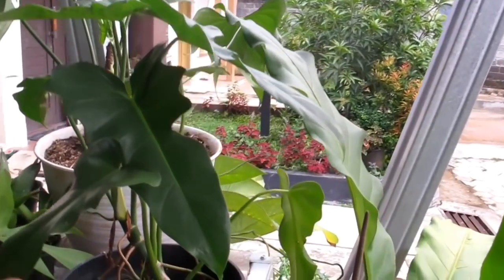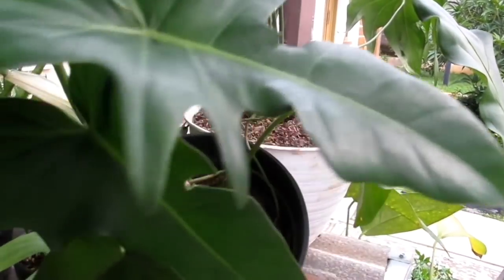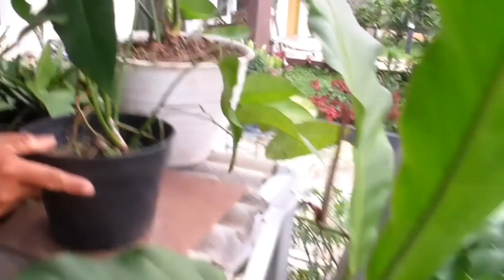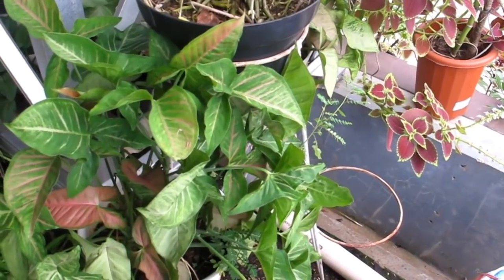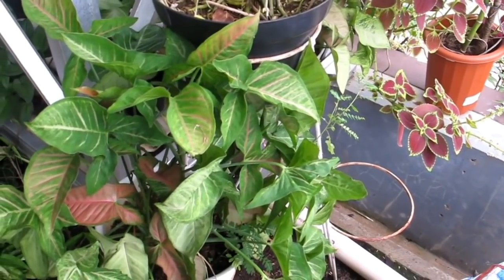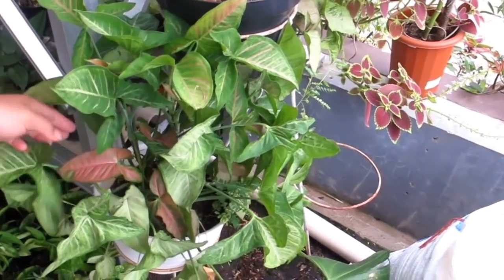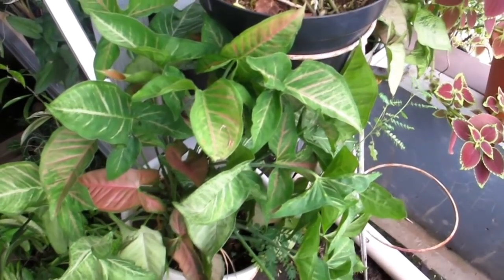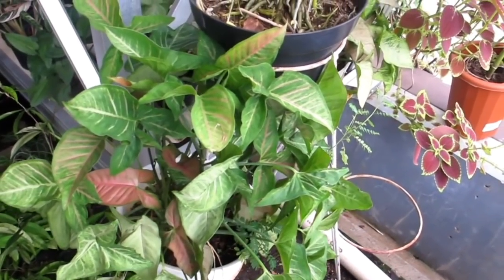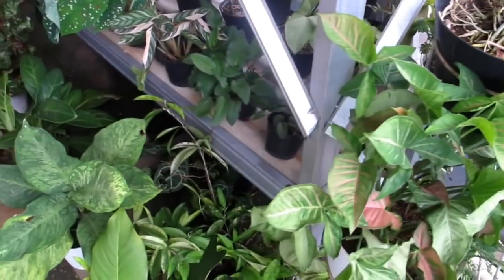Kalau Dragon ini Rp70.000 saja — siap dipajang. Ada Singonium Pink Black Hat — cakep banget, rimpun, harganya Rp200.000-an. Saya sendiri kurang bisa ngerawat Singonium.